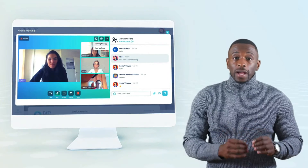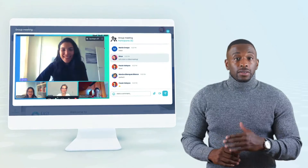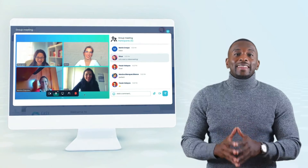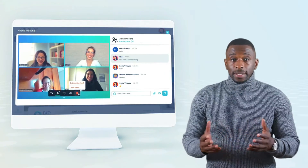Our virtual events are easy to use for the attendee and for the sponsors, regardless of how tech savvy they are. Another great feature is that we also include breakout rooms, where the booth owners and the attendees can create a group video chat.